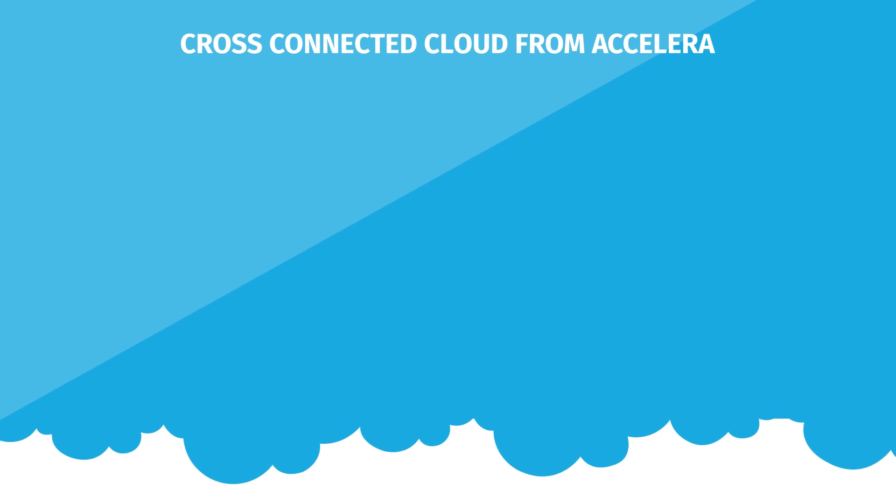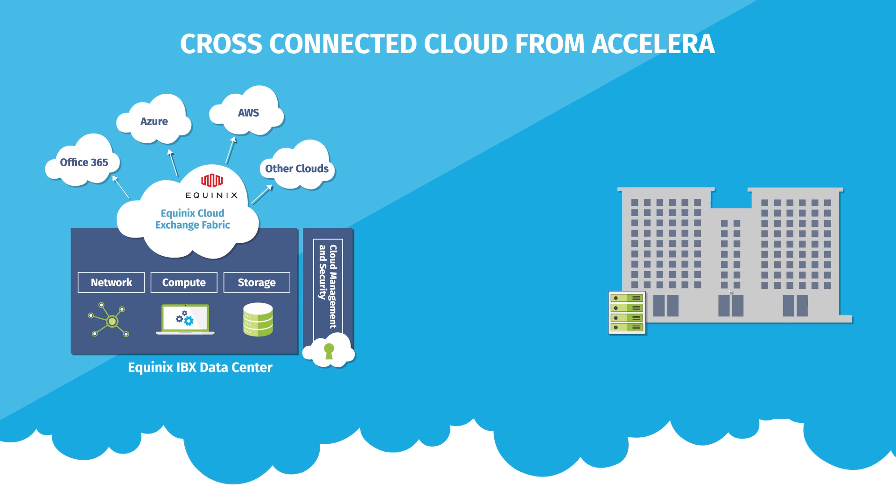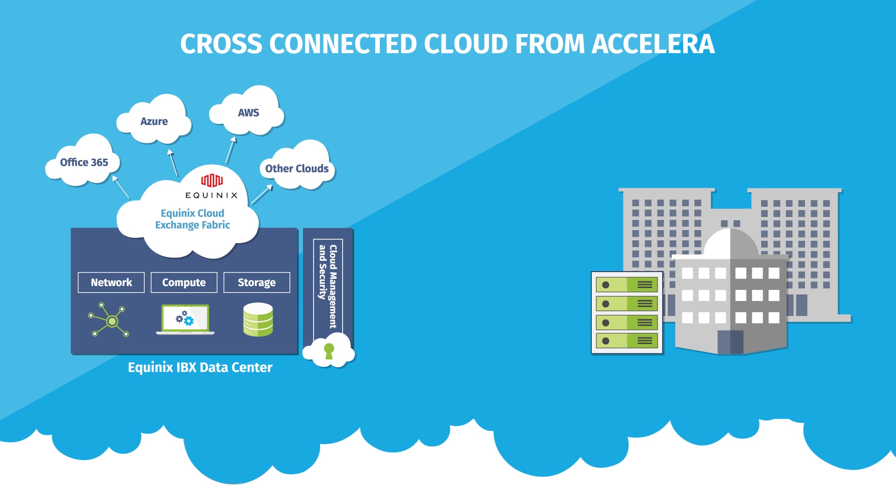With Cross-Connected Cloud, a hybrid cloud solution from Accelera, your workloads can live in the most cost-effective and efficient place. It enables you to place workloads in the cloud if the cost savings and efficiencies benefit the business, or keep them on-premise when it makes more sense.